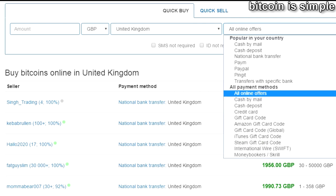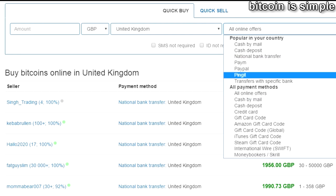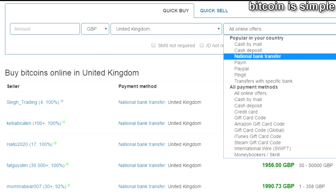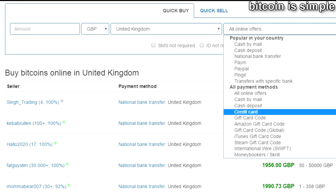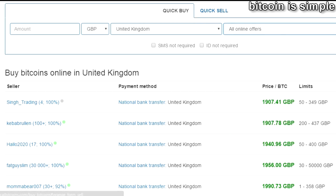You can use PayPal, Payngit, National Bank Transfer, and many other payment methods such as gift cards and many other options to choose from. This is simply the best option today to buy Bitcoin in UK. Don't forget to check the video description for the link to this website and start buying Bitcoin in UK right now.